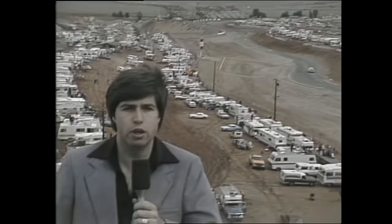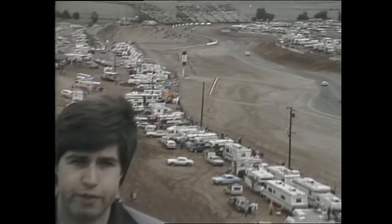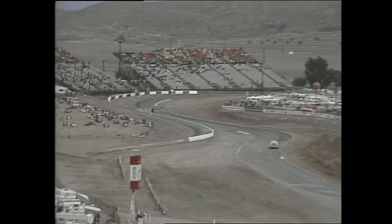A twisting, nine-turn, 2.6-mile road race course with more right than left-hand turns. I'm Mike Joy from Motor Racing Network, and standing at the end of this long, serpentine series of S's in the most treacherous corner in NASCAR racing is Ned Jarrett.